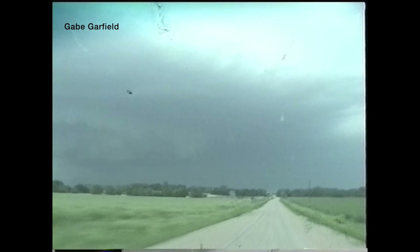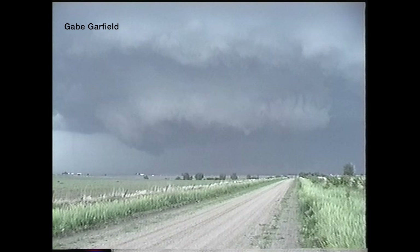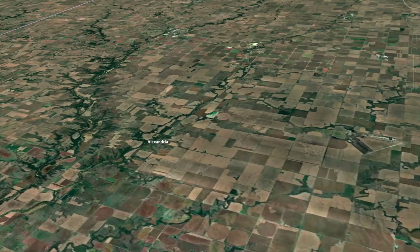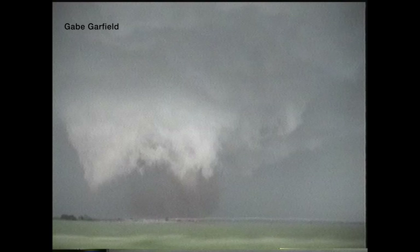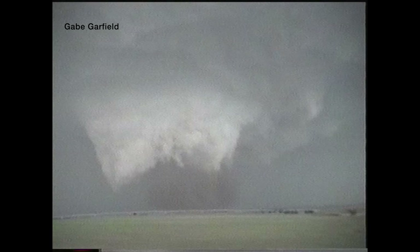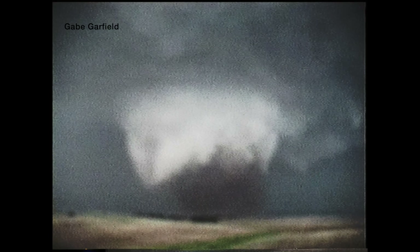The supercell continued to the northeast and the OU meteorology students continued chasing it. Around 7 p.m., just north of Alexandria, Nebraska, an F2 rapidly came together, traveling 8 miles and causing minor damage to several homes. One common theme with many tornadoes from this storm was that they were surrounded by loads of dust — many were dust-wrapped, making them hard to make out. The OU storm chasers saw the very end of the Alexandria F2, but couldn't tell what was happening because of all the dust.